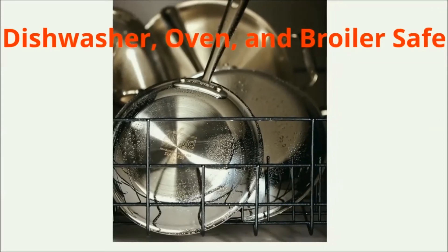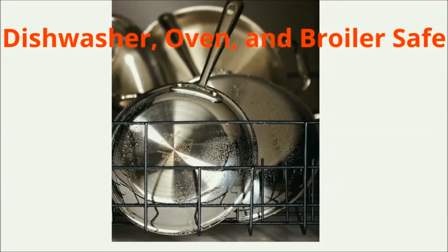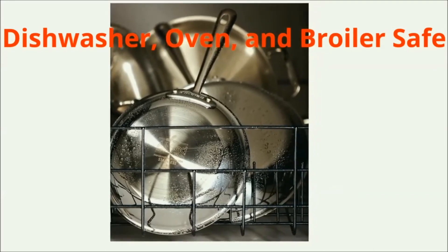It is safe for use in the dishwasher. Also oven and broiler safe up to 600 degrees Fahrenheit.